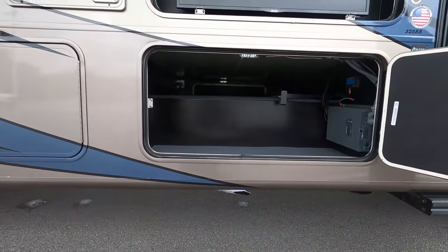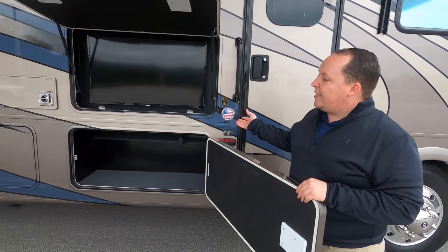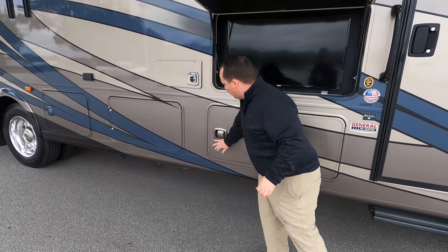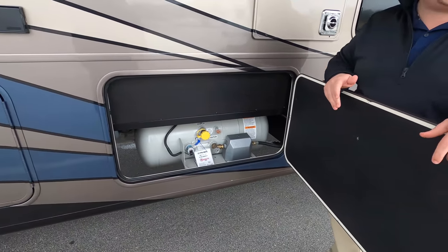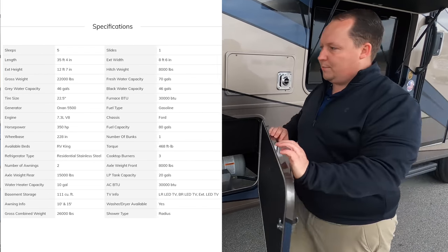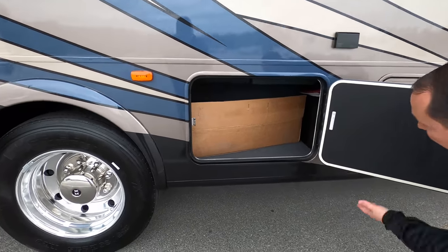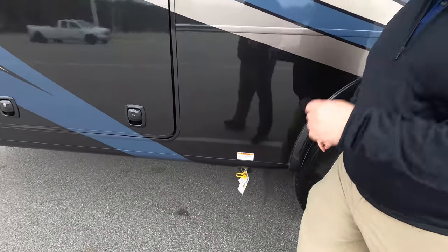There's nice storage here. Coachman made something called a Murata Select which I think they discontinued — that had aluminum slam latch doors, which would have made this a Tier 4. But I'm fine with this being a Tier 3 because it is still a slam latch door. Right here are your propane tanks. And here is a plug for the outside in case you have a golf cart. More storage right here, and right here is the place for you to hook up a grill on the outside.